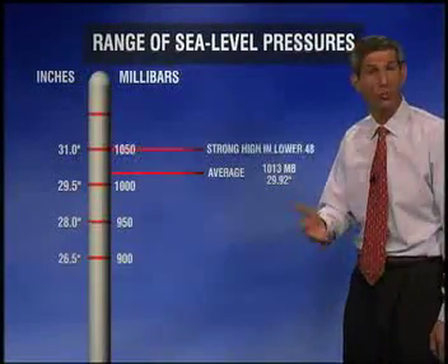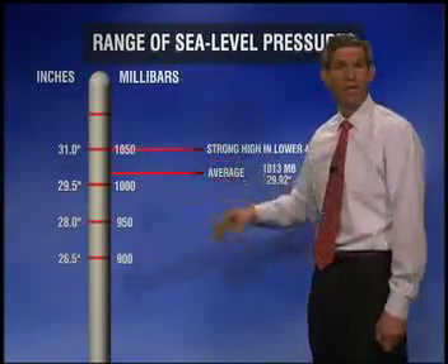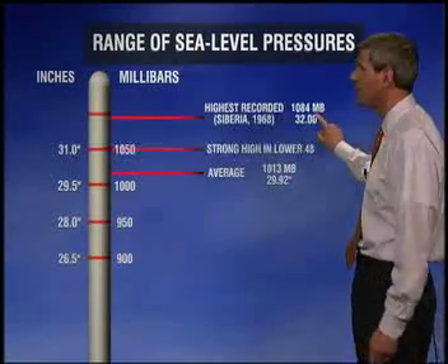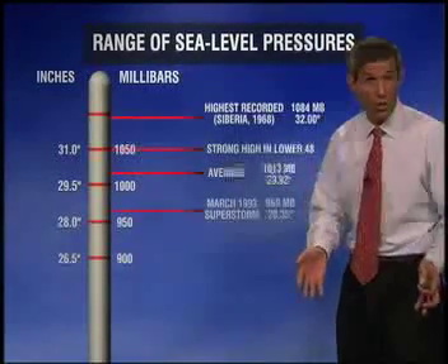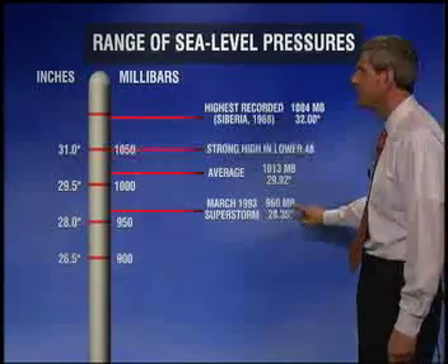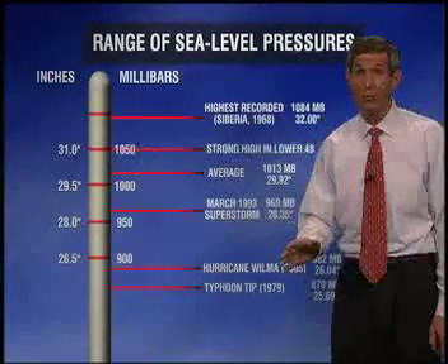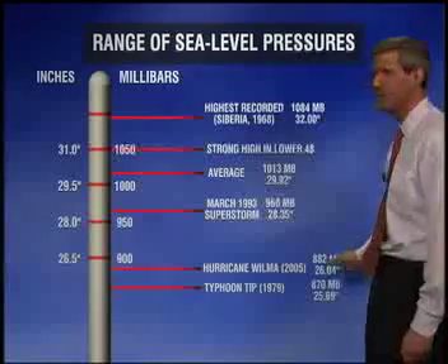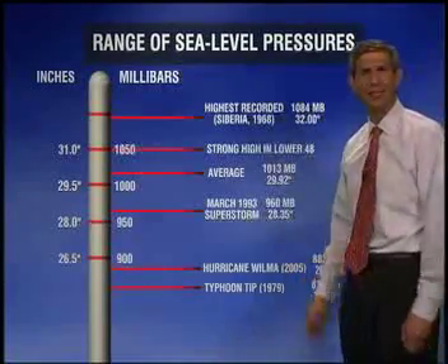A strong high pressure system over the lower 48 states might register 1,050 millibars. The highest on record was at the center of a bitterly cold Siberian air mass — 1,084 millibars, or 32 inches of mercury, off the scale on most home barometers. On the low side, the March 1993 Superstorm was one of the most powerful on record in the East, bottoming out at 960 millibars. The lowest sea level pressures on Earth belong to hurricanes — Wilma holds the Atlantic record at 882 millibars, while the world record belongs to a typhoon in the western Pacific at 870 millibars.